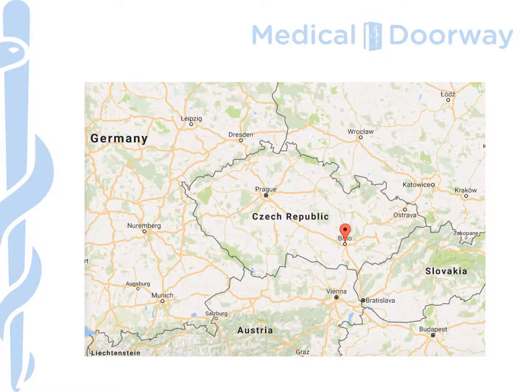I've put a map on this slide so you can see Brno with the red marker in the south east of the Czech Republic. You'll probably notice straight away that it's very well located relative to a number of major cities. If you decide not to fly into Brno directly and instead fly into Prague, it's very easy and cheap to get a train or an intercity bus directly to Brno.